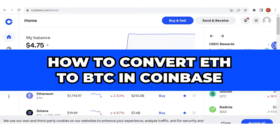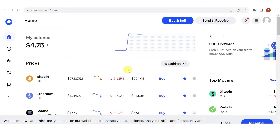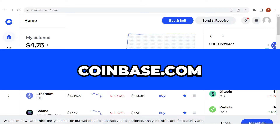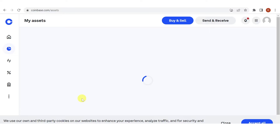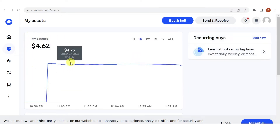In this quick video I'll show you how to convert Ethereum to Bitcoin in Coinbase step by step. The first step is to go to coinbase.com, then log in. Once you have logged in, make sure that you have your funds in your Coinbase wallet — you can see them here on your assets.